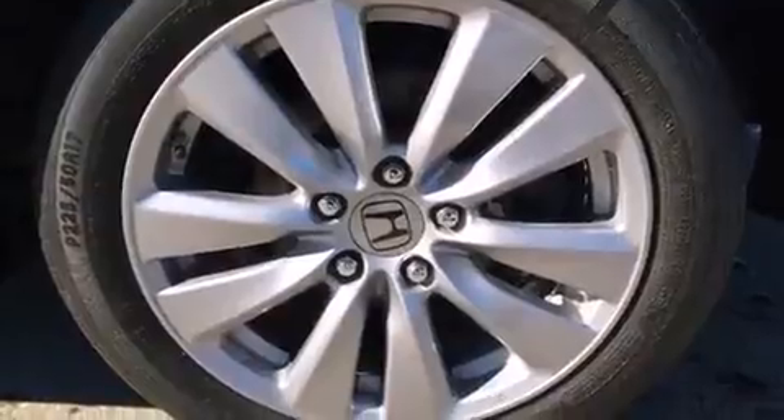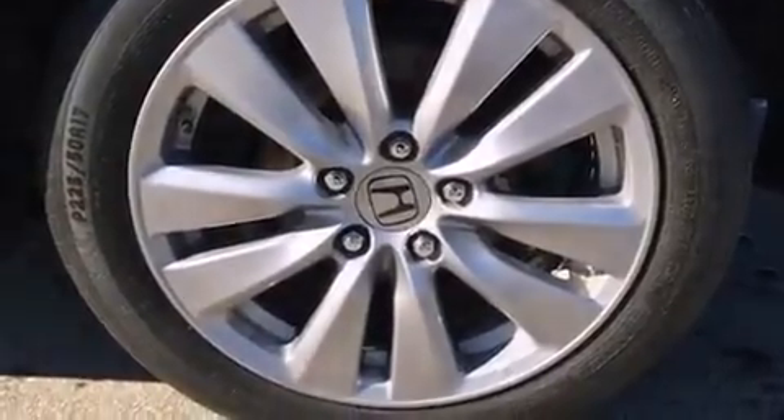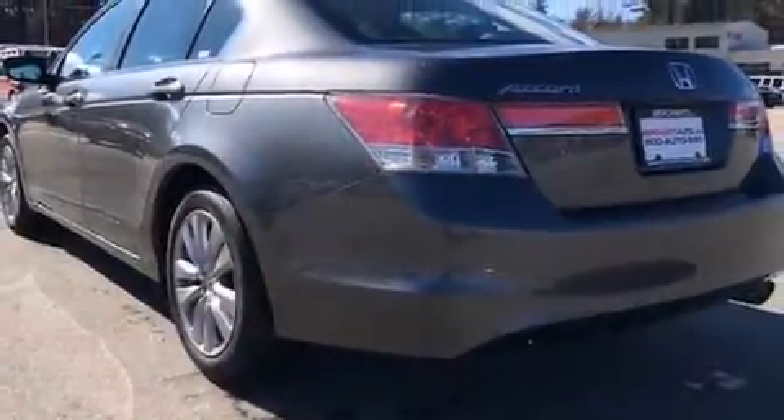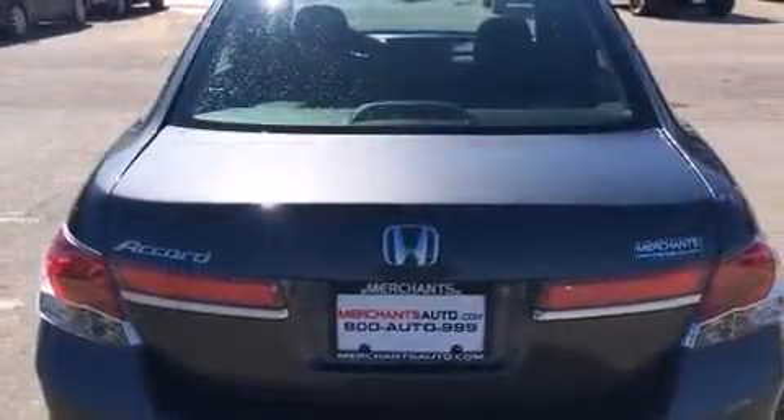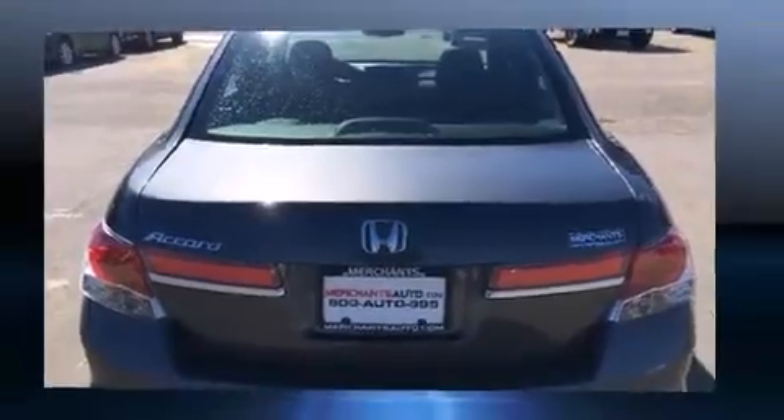Honda infused the interior with top-shelf amenities such as an automatic dimming rear-view mirror, power door mirrors and heated door mirrors, and remote keyless entry. Premium sound drives seven speakers, providing you and your passengers a sensational audio experience.